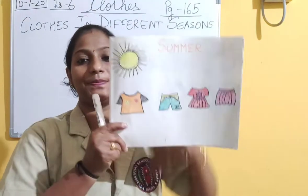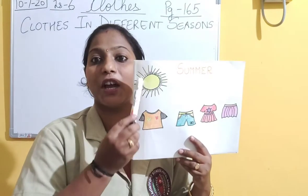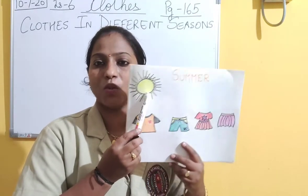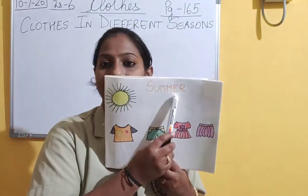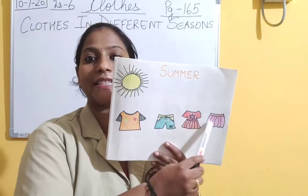Here is the picture - can you see? The sun is shining very bright. It's a hot and sunny day. Which season is this? Yes, you guessed it right - it's the summer season! In summer season, we like to wear these kinds of clothes.